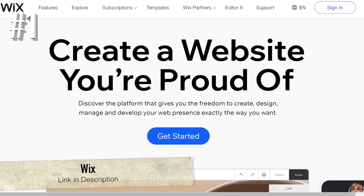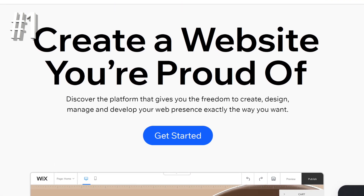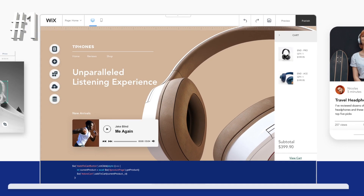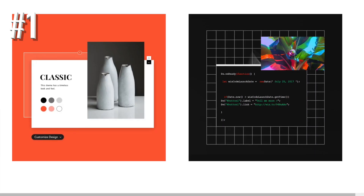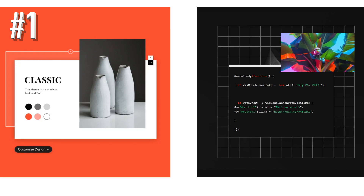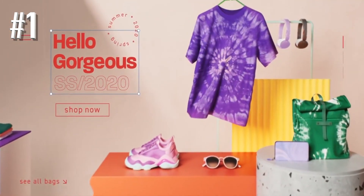Number 1: Wix. Wix scored particularly well in three main areas: value for the money, design, and ease of use. Wix's plans are rich in features, yet its prices are a lot cheaper than other e-commerce competitors. In short, Wix gives you total creative control, makes building an online store easy for beginners, and packs tons into its e-commerce plans without hiking up its prices.